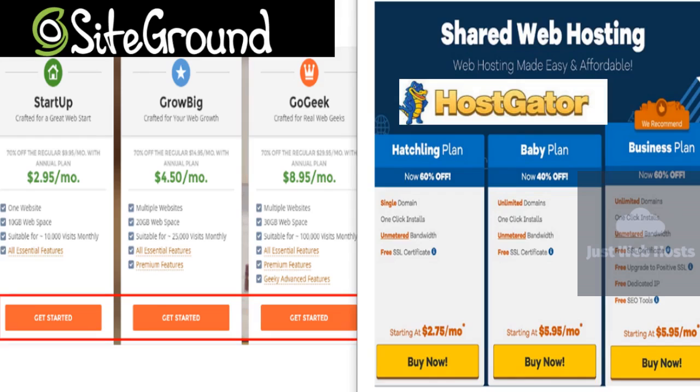SiteGround wins this comparison. It's very hard to beat SiteGround these days — their speed and expert support are exceptional. Not to mention their custom caching plugin and in-house security measures to keep everything running as smoothly as possible.